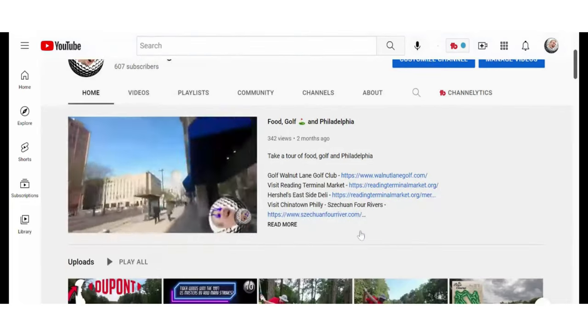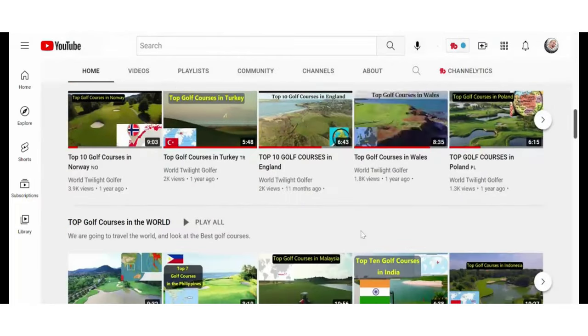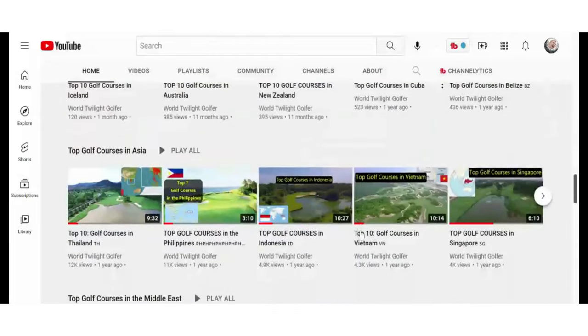Before we do, we're hitting every state, so make sure you take a look at our channel. We'll also have every country and the top golf courses in that country, so you wouldn't want to miss any of that if you're looking for some travel golf.